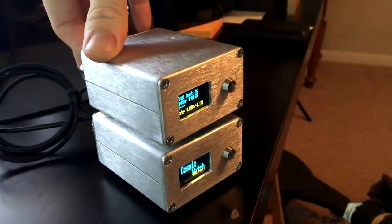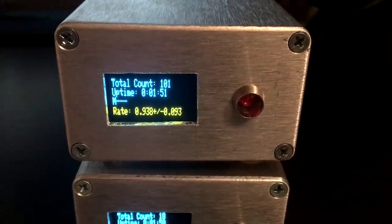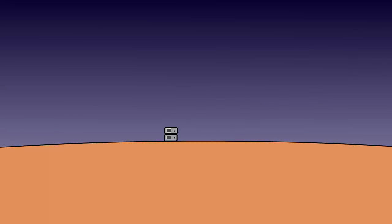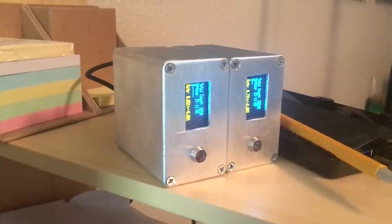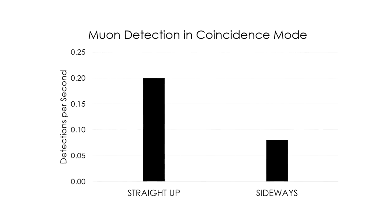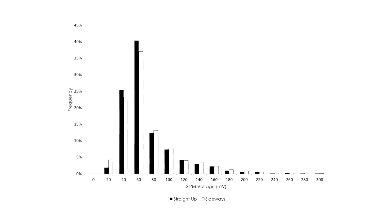Next, I wanted to test how direction affected the detection rate. My guess was that most muons would come from directly overhead because it's the most direct path through the atmosphere. I set up the detectors one on top of each other for a day, and then side by side for a second day. My results agreed with Spencer's: the detection rate from side to side was about half that from straight up, and measurements from the horizon had more low-energy detections than from straight overhead.